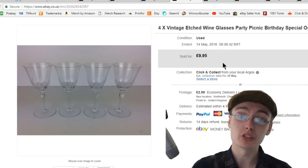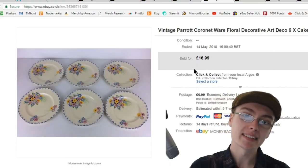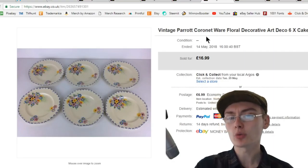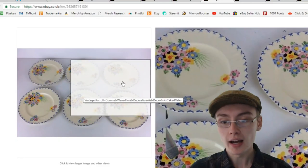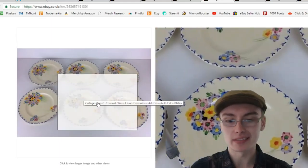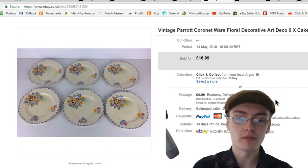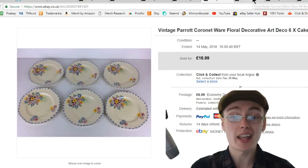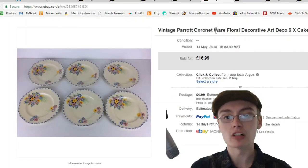Next was something really nice — I think these should be worth more than they are. I had them up for £16.99 and accepted an offer of £13 plus postage, so about £20 all in. These are art deco parrot coronet wear — nice floral decorative plates with a really nice look to them. They're cake plates or side plates. I do think they should be worth more, because you can see there's a good amount of work gone into them. I paid £10 for a job lot that included a lot more of this parrot coronet wear plus a couple of other bits.